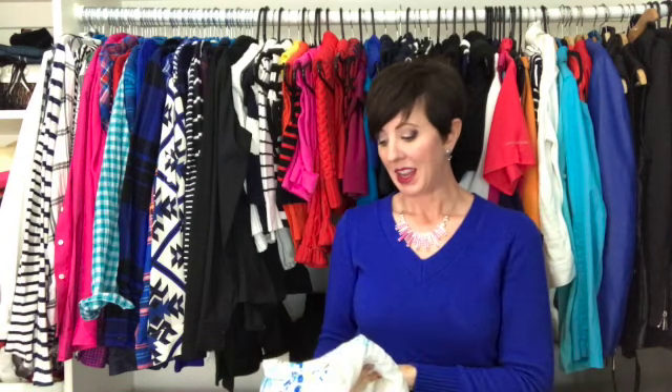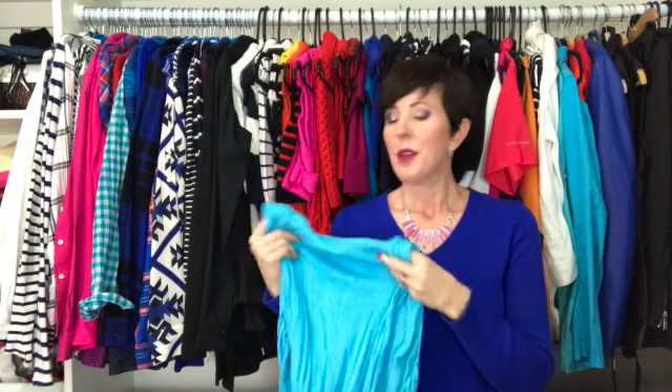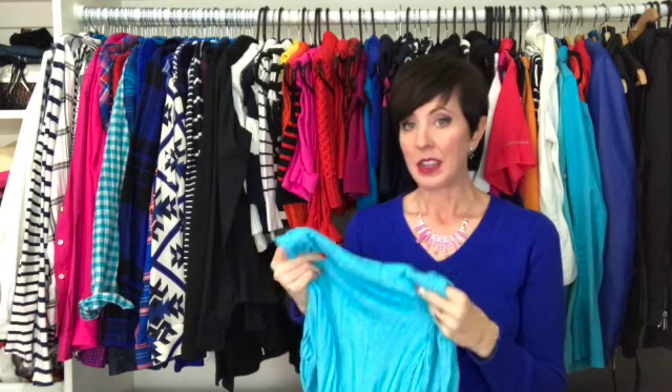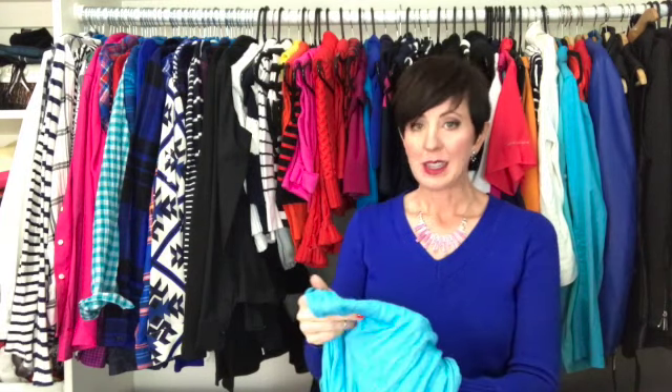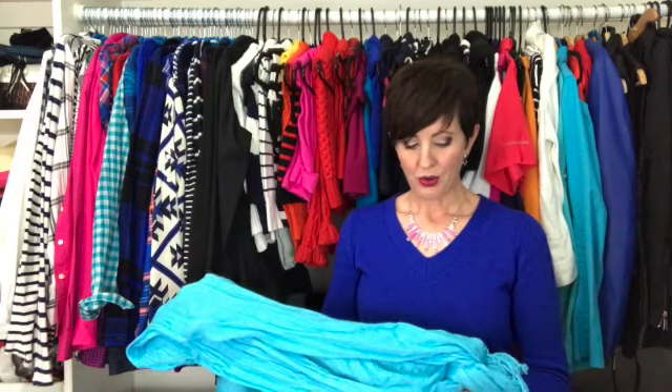I'm going to take a picture of it and keep that instead. This is another scarf I've held on to for sentimental reasons — my best friend in college brought this back for me from Paris. This is my favorite color and I've worn it a lot on our trips, but it's in bad shape now with a lot of snags. It's had a lot of use, so even though it means a lot to me, it really isn't fit to wear anymore, and so this one also needs to go.